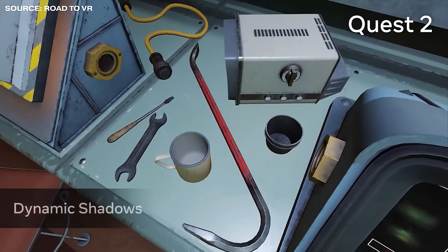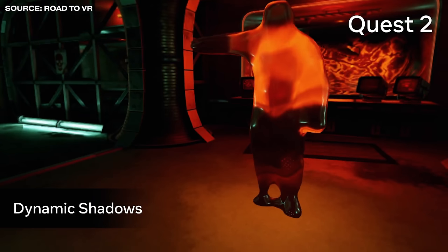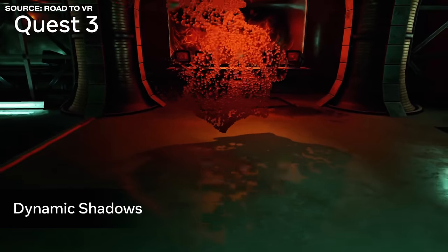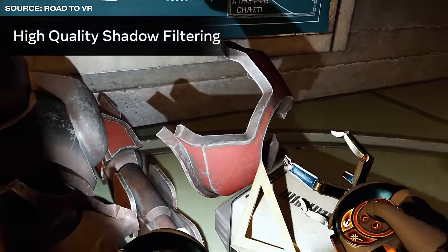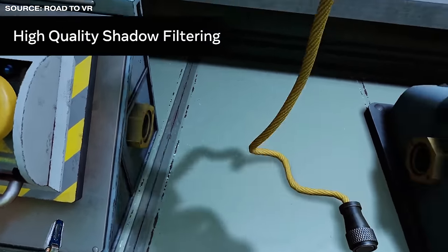Pre-launch there were Quest 2 emulation modes to mimic the difference between the older and newer headsets, and you can see the significant difference in brightness, contrast, and sharpness. Meta claims a 25% improved center sharpness and 50% at the edges of images, and honestly it looks about right. Of course the Quest 3 is still not as impressive as other higher-end and more expensive VR headsets like the Valve Index or Pimax 8K X.